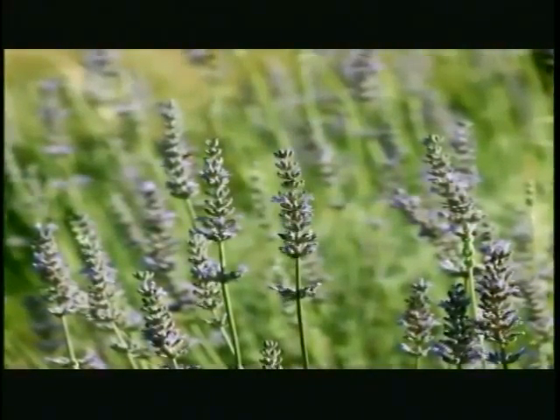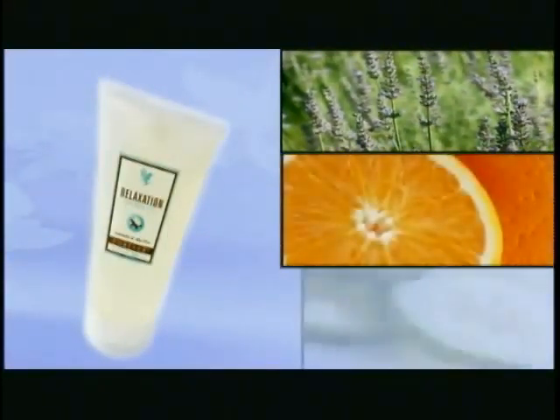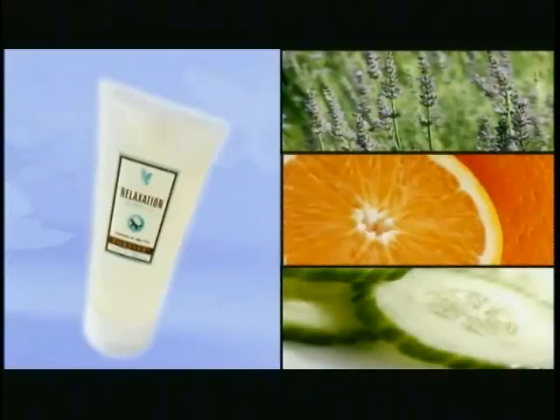The powerful, relaxing floral properties of lavender work for you again in our shower gel, combining with citrus and cucumber to leave you feeling refreshed and revitalized.